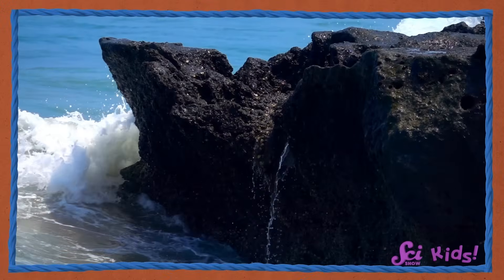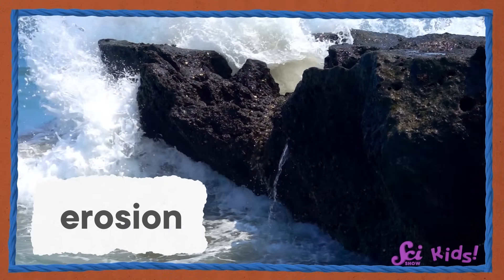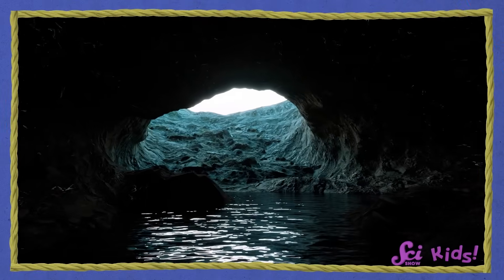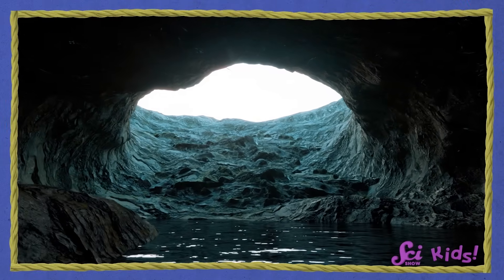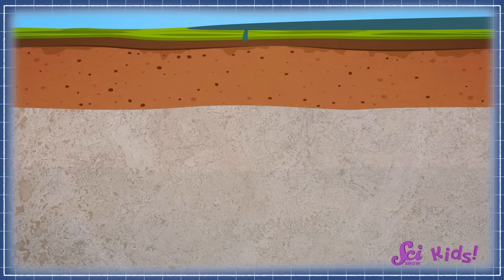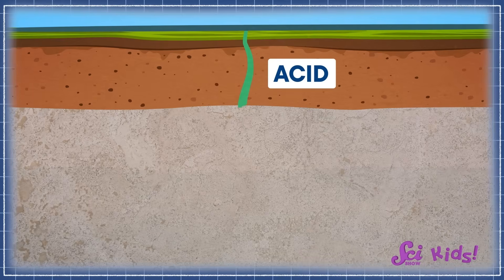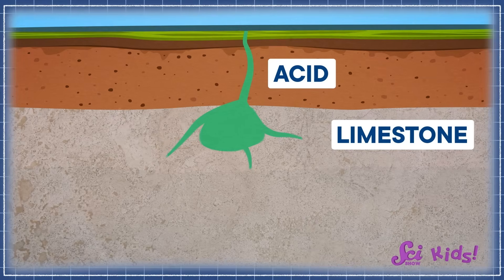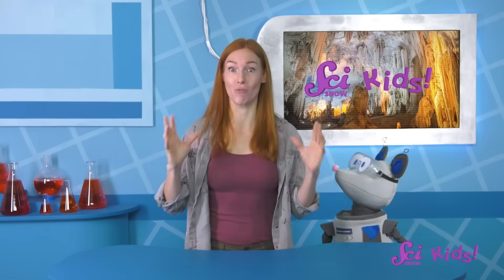Water! When water washes against rocks, it wears away at them. This is called erosion. And over time, water can transform rocks in big ways, including turning them into caves. Limestone caves are made when water goes down through the ground and mixes with different parts of the ground to make acid — a liquid that can break down a kind of rock called limestone. The watery acid eats away at the rock, leaving behind empty spaces. That means it's a kind of erosion.